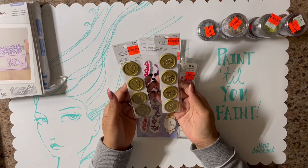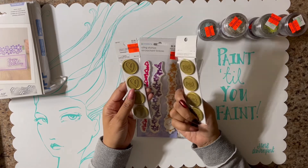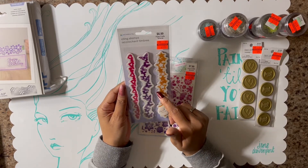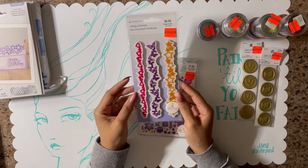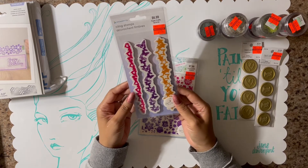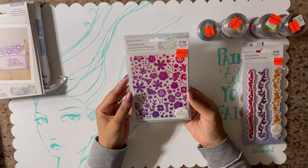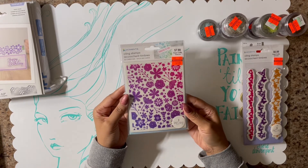They also had these little seals — they were only 99 cents. I picked up one that said 'Thank You' and then the hearts. And then I got this stamp by Momenta. I just thought this would make really, really cute borders, definitely on my mini slims as well as the slim cards — this was $1.74. And then I picked up this clean stamp for a background stamp. I really liked how they did this one and it was only $1.99.